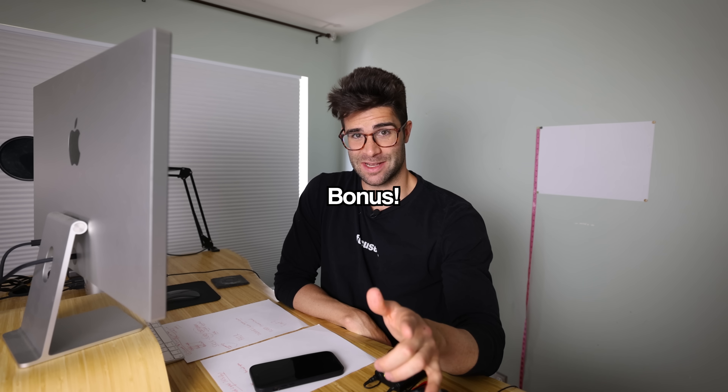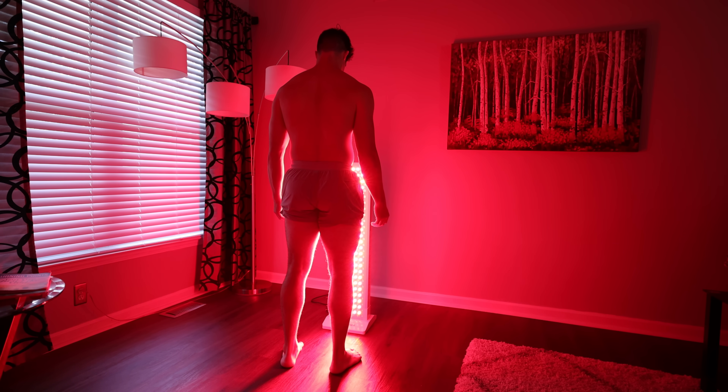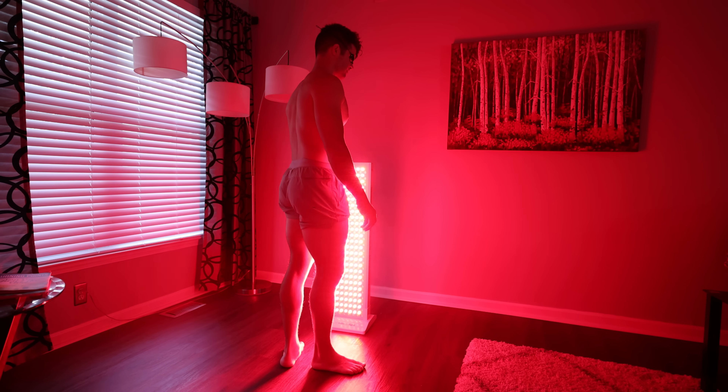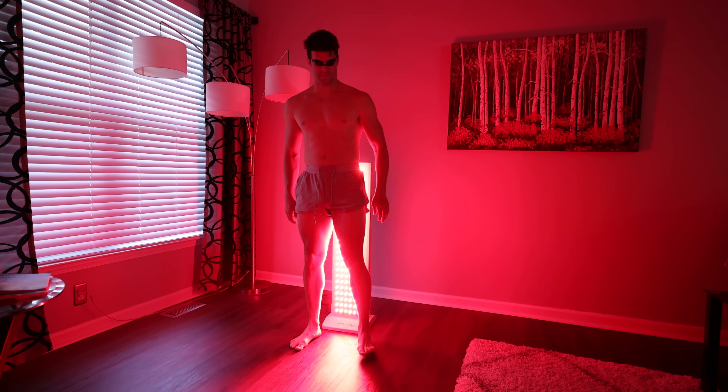And a weird bonus — digestion. Specifically, constipation. If I ever do feel like I'm kind of constipated, for some reason a red light session seems to help get things moving. I'm not constipated all the time — just those times when I have been, I feel like it has helped. Whether it's because it helps me relax or it's actually doing something on a deeper level, I don't know. It seems to just get things moving sometimes.